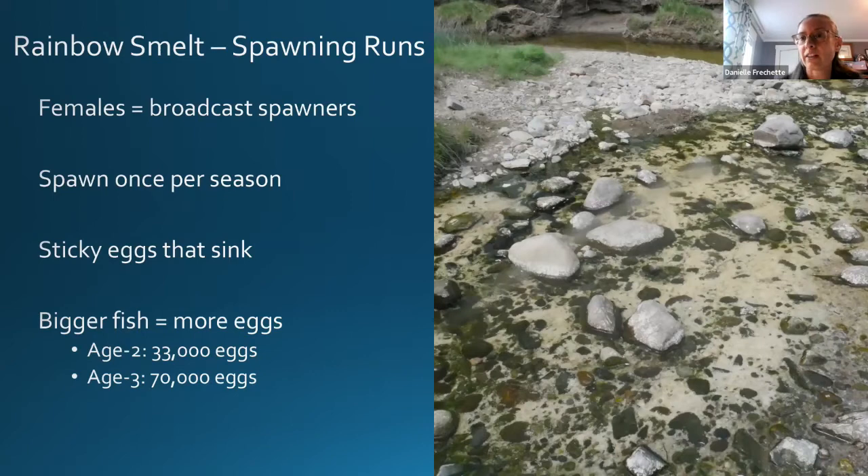Females are broadcast spawners — they release their eggs into the water, and the eggs are negatively buoyant so they sink and attach to rocks at the bottom of the stream because they're sticky. Bigger fish lay more eggs: an age-two fish might have around 33,000 eggs, while a fish a year older will have twice as many. They lay those eggs in egg mats that can be quite large. In the photo shown, everything white on the rocks is smelt eggs — an incredibly dense egg bed in a down east Maine river where the runs are still very strong.